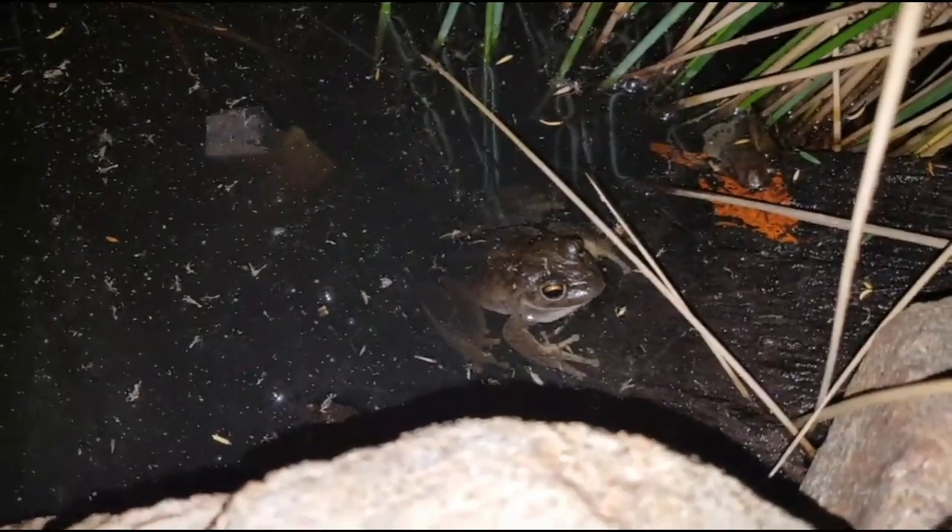G'day guys, Billy here. Right here you can see is a western banjo frog, and you can hear another one in one of my new ponds. This is a new pond here — it's just sitting there on a piece of wood waiting to get mosquitoes and insects and so forth.